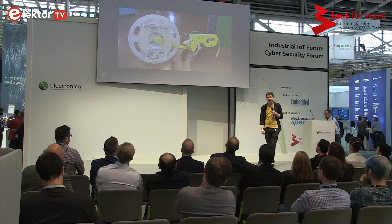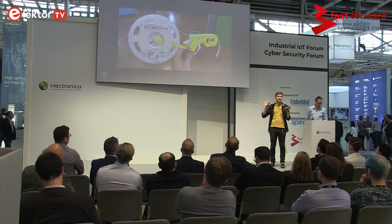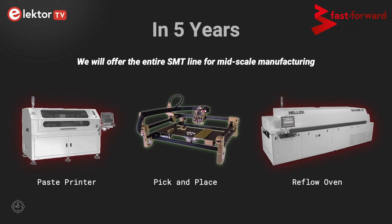So where are we going in the future? We have feeders coming up early next year. These automatically move components forward to make the whole process very automated with very little hands-on interaction — you set it up, you let it go, and your boards are made. And in the next five years, we're looking to have a complete SMT line available for mid-scale manufacturing. Thank you very much.